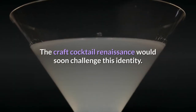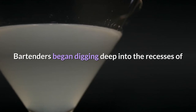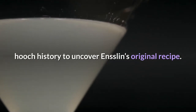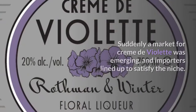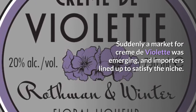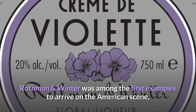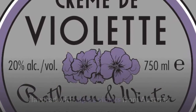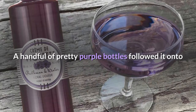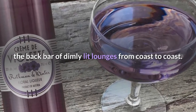The craft cocktail renaissance would soon challenge this identity. Bartenders began digging deep into the recesses of hooch history to uncover Enslin's original recipe. Suddenly a market for creme de violette was emerging, and importers lined up to satisfy the niche. Rothman & Winter was among the first examples to arrive on the American scene, flavored with alpine violets from Austria. A handful of pretty purple bottles followed it onto the back bar of dimly lit lounges from coast to coast.